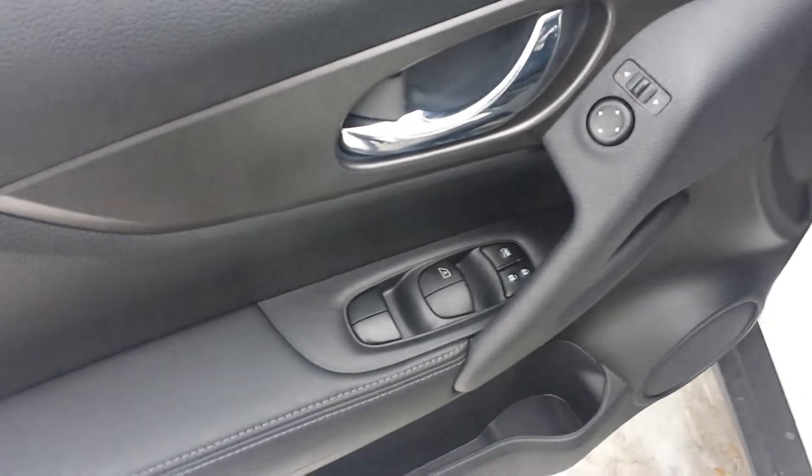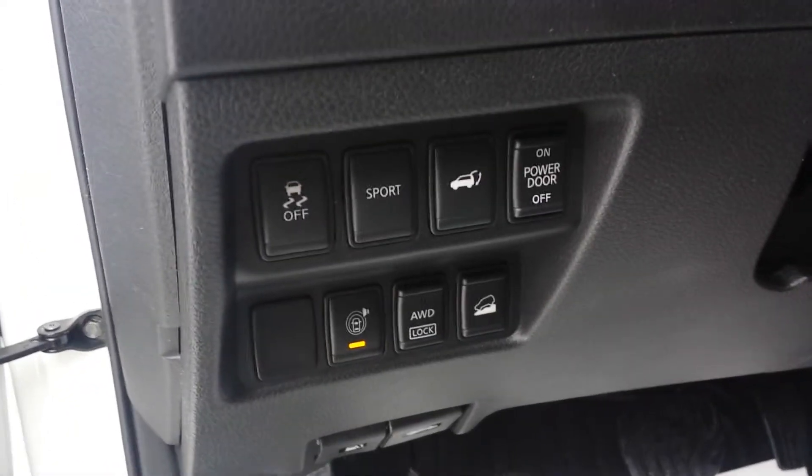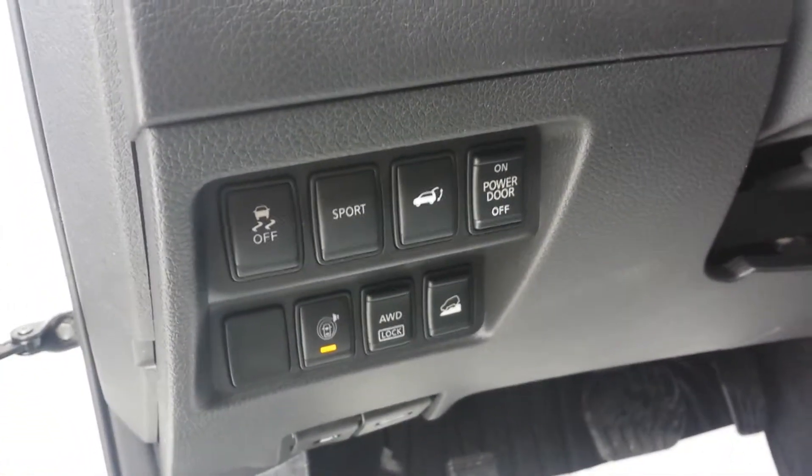Let's open the door. We have power windows and locks, power mirrors as well. It does have traction control, you can lock your all-wheel drive in, and it has a sport mode in case you're looking for a little extra power on the highway. It also has a power lift gate — I can actually open the lift gate from up here. I'll just push the button to prepare for later.